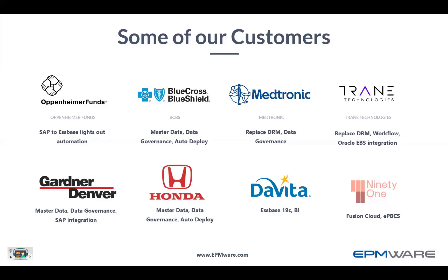Just a few of our customers — we won't spend much time here since we're going to talk extensively about Trane Technologies today. We'll be publishing this webinar later on, so if you're interested in hearing more about other customers, feel free to give us a shout through EPMware.com.